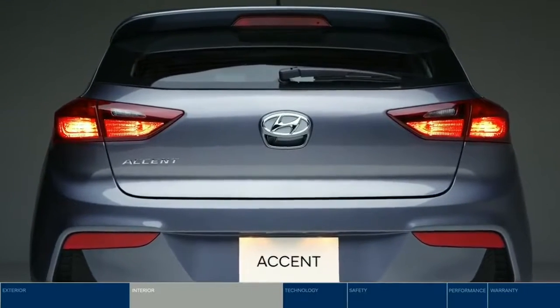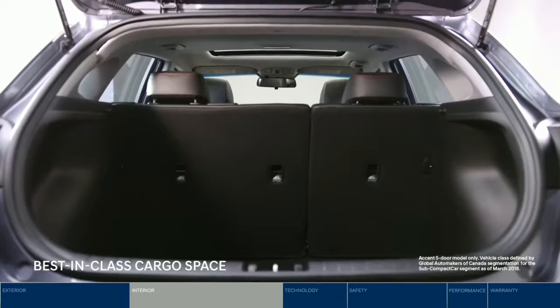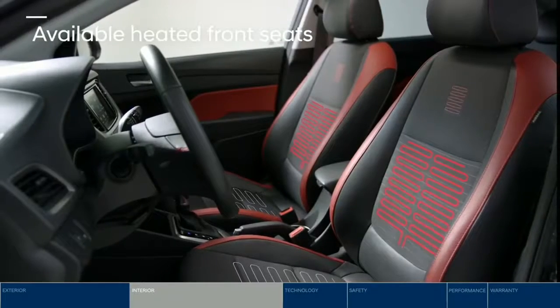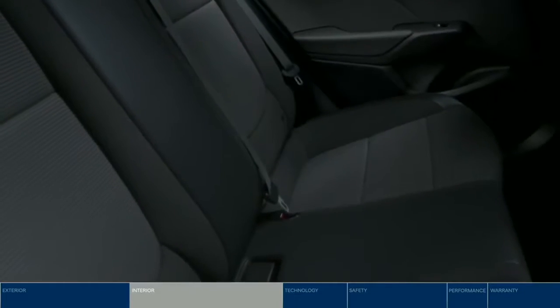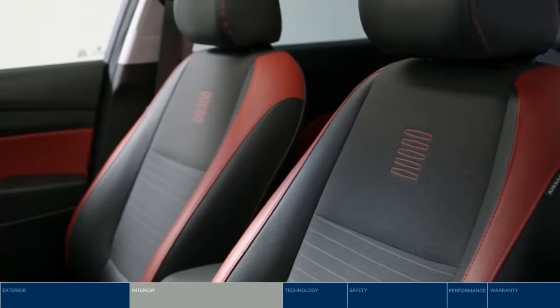Let's talk about all that room. The interior is incredibly spacious. The five-door hatchback leads the segment with cargo space. Plus, 60-40 split-fold seats give you room for longer items. Heated front seats and steering wheel are a warm welcome in Canadian winters. Four-door models feature available two-tone colored cloth, while five-door models offer a leatherette and cloth combination with red accents.